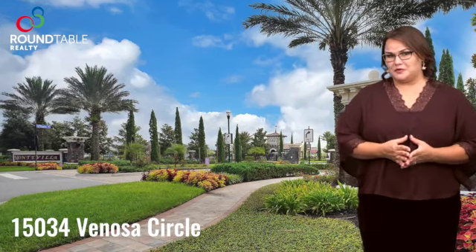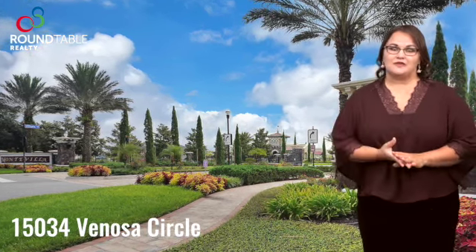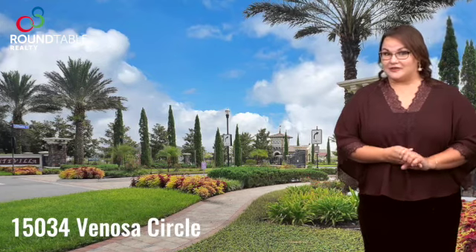If you're familiar with the Bartram Park area, it is really convenient to everything. There is access to highways, and you're five minutes away from Durban Pavilion, which is only going to get bigger and also has a movie theater of its own.